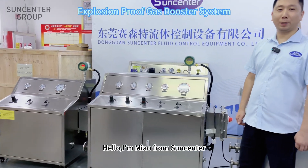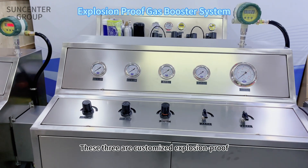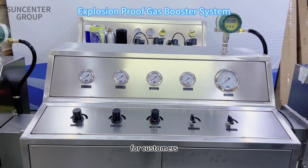Hello, I'm Yao from SunCenter. These three are customized explosion-proof gas boosting and stabilizing systems for customers.